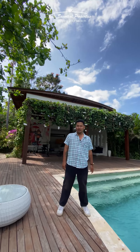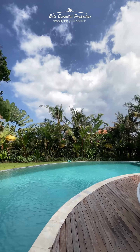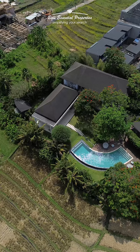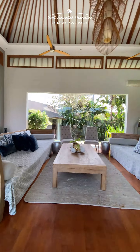Located in one of the most popular areas in Bali, I present you this amazing villa. This tropical property boasts a large garden overlooking the rice field, with a spacious open-plan living concept anchored by an inviting pool.